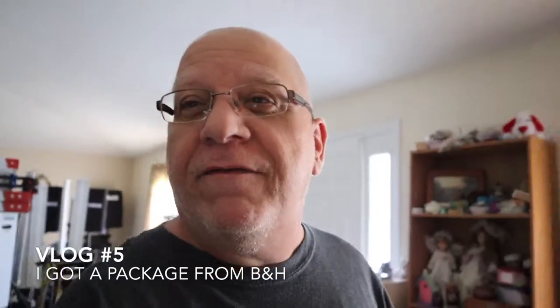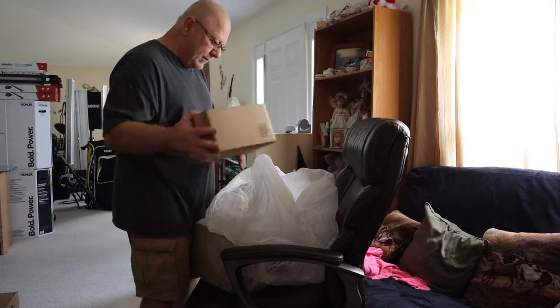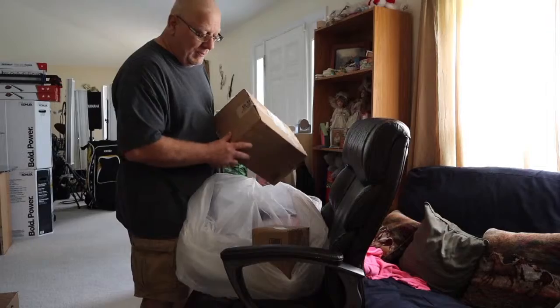I just got a message that FedEx delivered a package from B&H Photo — one box and a second box. Before I can open up the packages, I've got to get an X-acto blade.